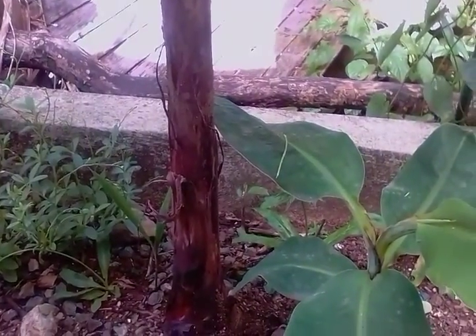Hi people, this is Nettie again. I want to show you something. This is the baby one — look how big it's getting!